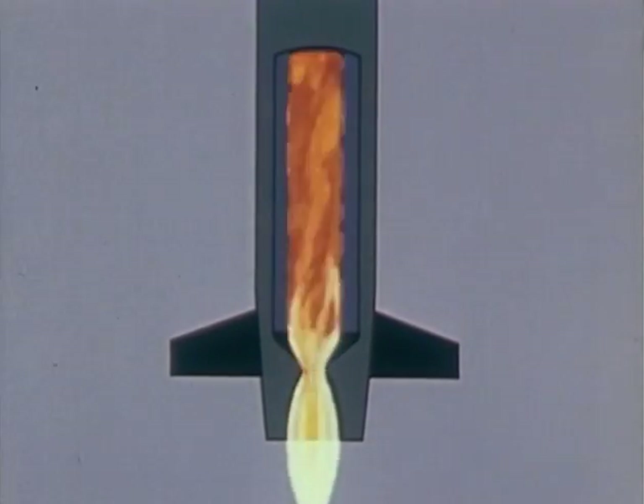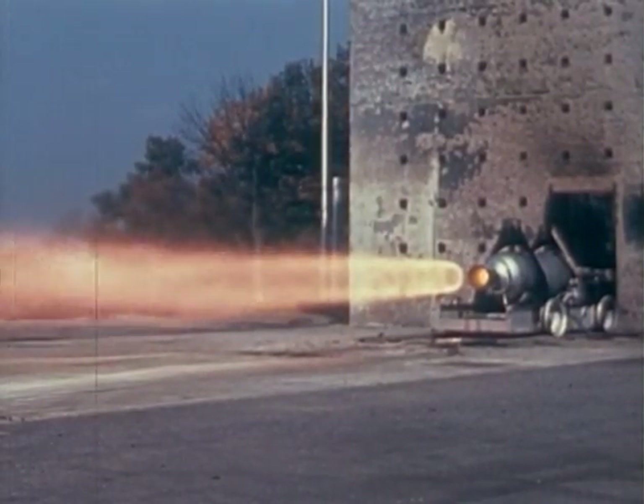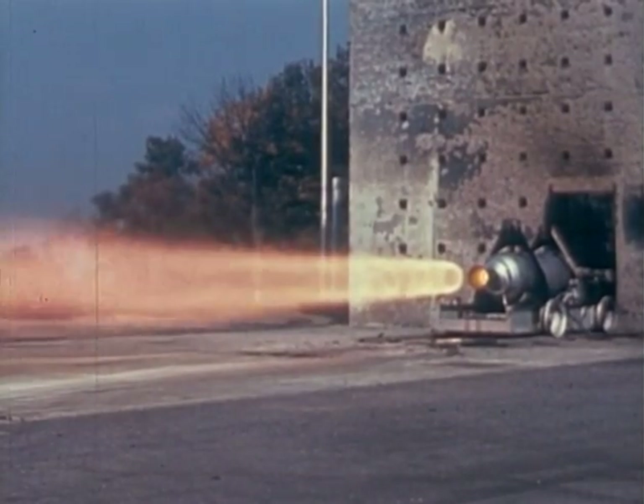This is a solid fuel rocket motor. Its combustion chamber is a hole down the center. Whatever the type, the rocket motor provides the push that makes a missile go.